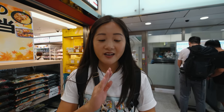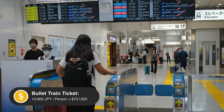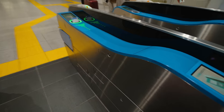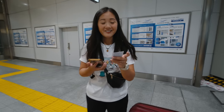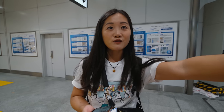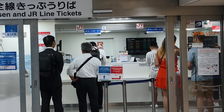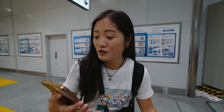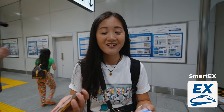We already have our tickets because I used an app to buy them online. We don't need to pick them up at the station — we can go right in with QR codes. If you were using a JR pass or wanted to reserve seats, you'd have to go to those offices where people are lining up. But I downloaded the Smart X app and bought our tickets there, with all the QR codes directly on the app, which is very convenient.